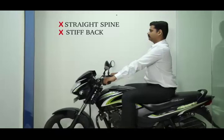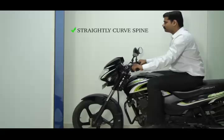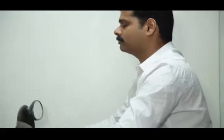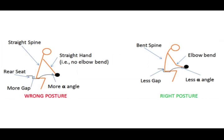When you sit on a two-wheeler, you would have heard that you should have a very straight spine, a stiff back. No, that's not right. When you position yourself on a two-wheeler, you should have a slightly, very slightly curved spine. When you ride over a bumpy road, a pothole or a speed breaker, a curved spine provides enough cushioning to react to the impact. If you have a stiff and straight spine, the stress is more when you go on an uneven surface. So you should have a slightly curved spine and not a stiff back.